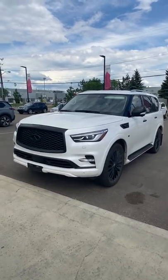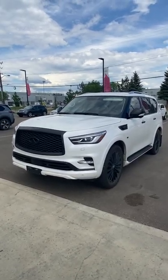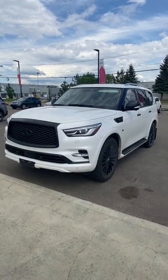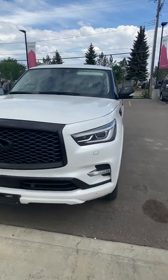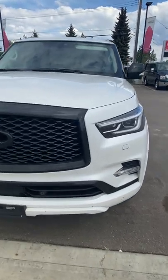Hey, it's Matthew from West End Nissan here. Hope you're having a great Monday afternoon so far. Just want to bring you the walk around of this Infiniti QX80 like you had requested.